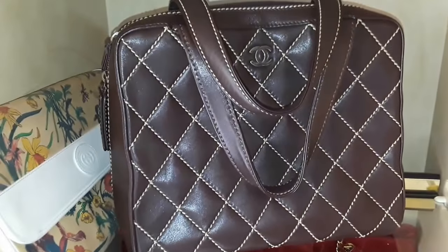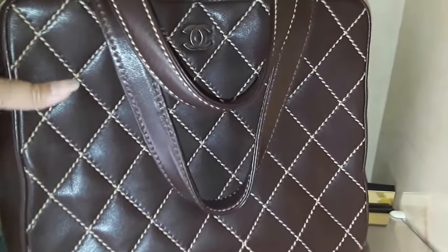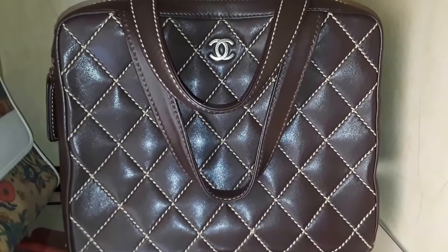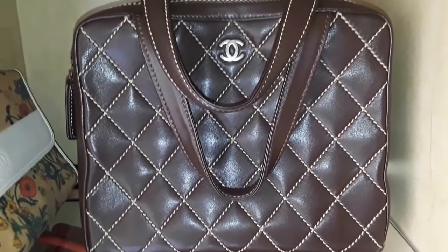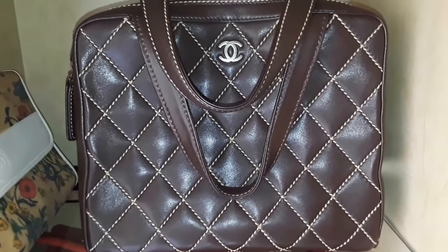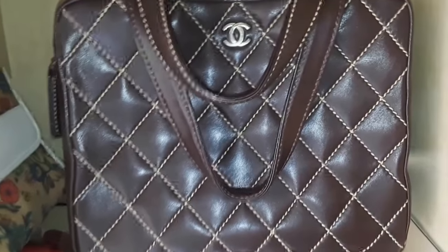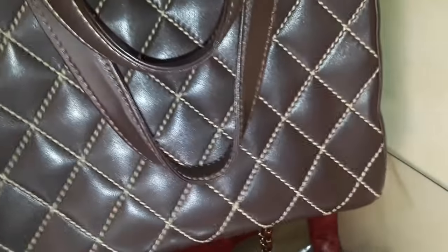It's going to take a long time if I discuss each bag one by one, so I'm going to go through them quickly. This is my favorite Chanel piece — it's the Serpic or Wild Stitch in brown, big size, vertical. I've owned the horizontal but sold it and miss it badly. When I have the chance and funds, I'm going to get it back.